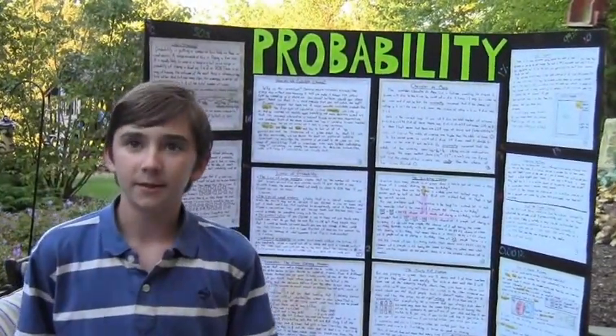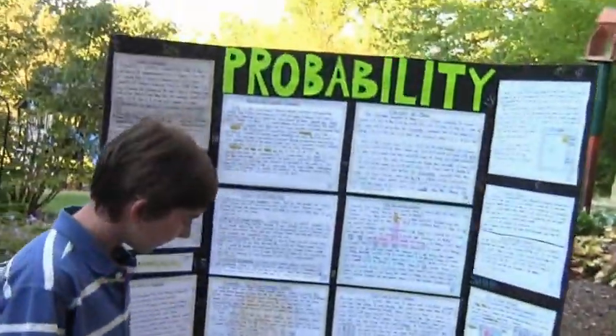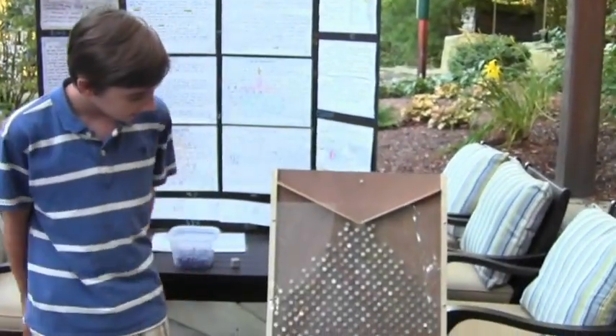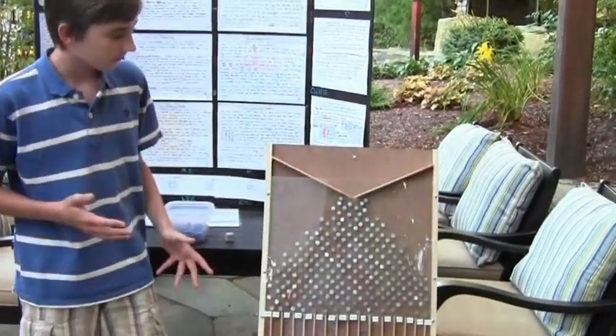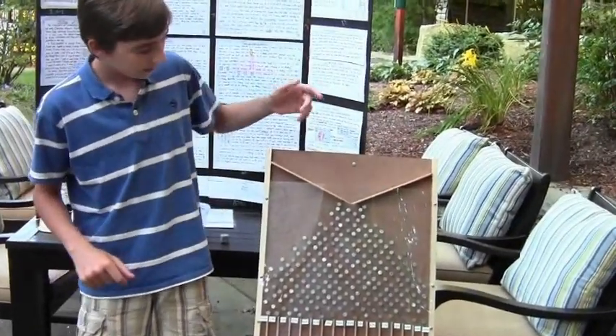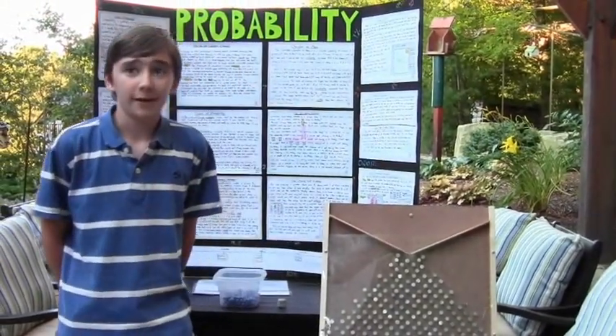For a practical demonstration, I created a quincunx — a kerplink machine. Basically, you drop marbles in the top. Each marble has a 50% chance of bouncing right on every nail, and a 50% chance of bouncing left on every nail.